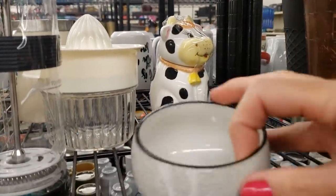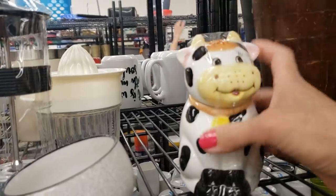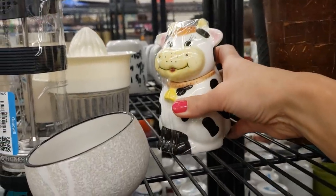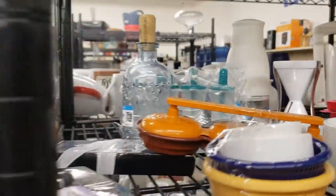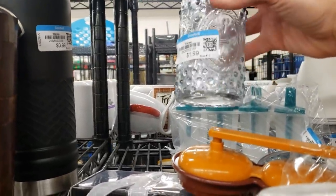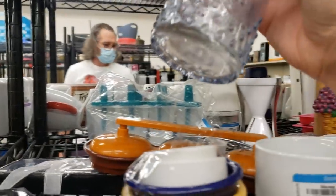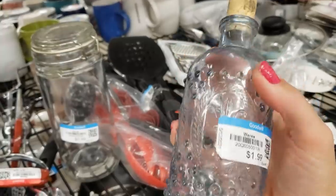I spotted this little cow at the back, but I just noticed she's chipped — that's such a shame. I really like this bottle — I like the hobnails with the crest. It's not very old, but for $1.99 I'll take it.